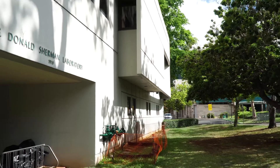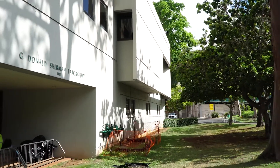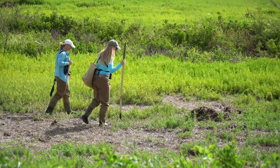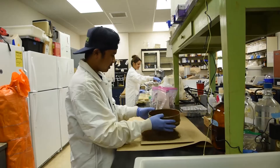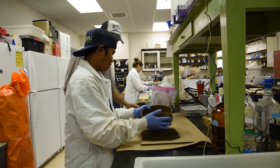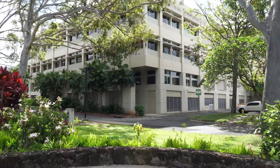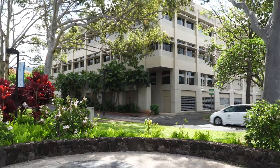Besides St. John is the Sherman Lab and Courtyard. This building houses the Natural Resources and Environmental Management, NREM, faculty and classrooms. On occasion, you'll find classes are held outdoors. Students will take their soils labs here, which is an essential course for both our NREM and TAE students.